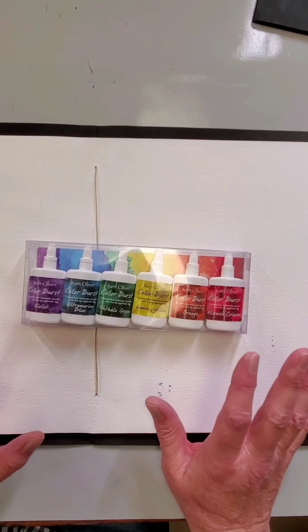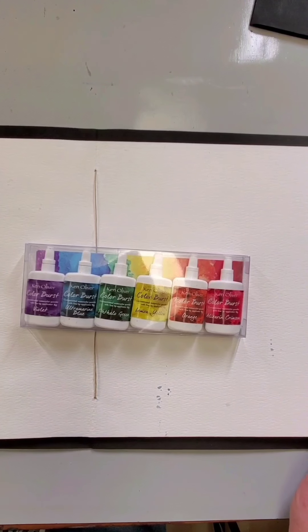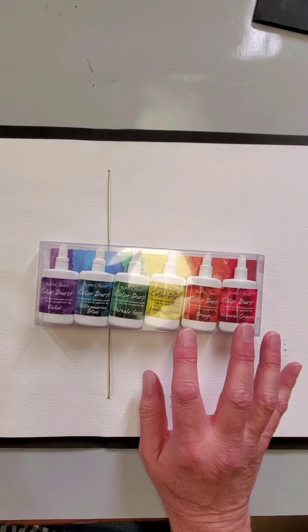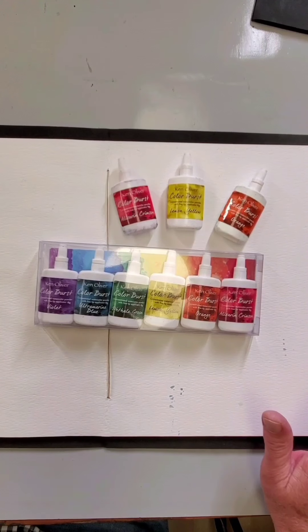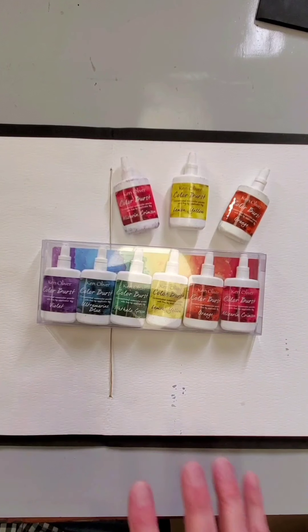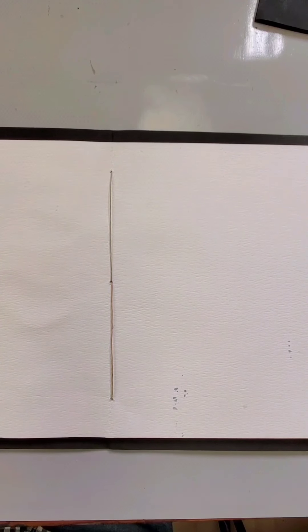We're working in a hand-sewn journal today and using Colorburst. If you haven't used Colorburst before, it's awesome — it's watercolor, but it's a powder versus a liquid or a cake. You can get really super intense, very vibrant colors because they're so concentrated. This is the Brights assortment. I'm going to be working with an analogous color palette: orange, lemon yellow, and alizarin crimson — colors beside each other on the color wheel, so they're always beautiful together. They're analogous; if you blend lemon yellow and alizarin crimson, you get orange, so they're always harmonious.